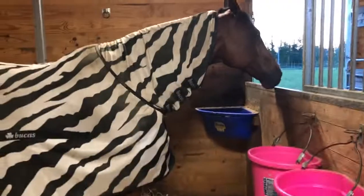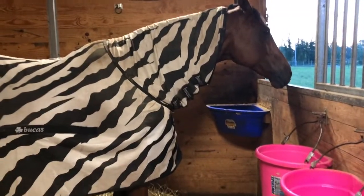Hey guys, so today I'm doing a video showing you my top five favorite things that help me get through summer happily and stay healthy. So let's get started.